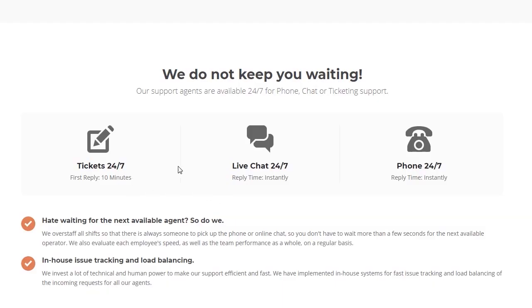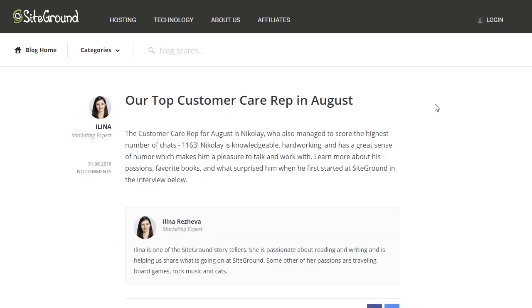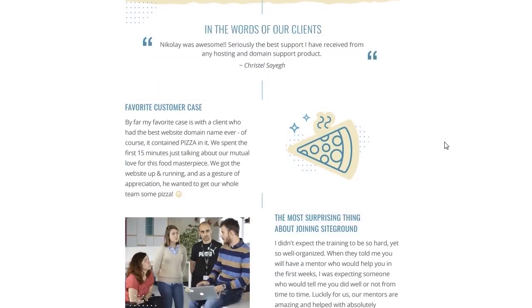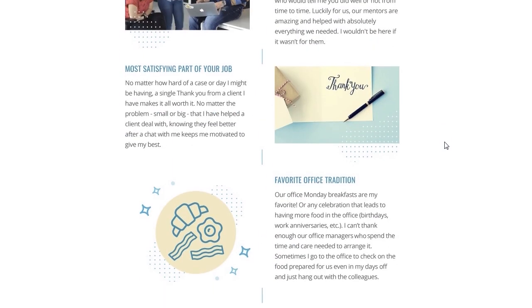SiteGround on the other hand offers 24/7 support tickets, live chat, and phone support. Their support ticket response is less than 10 minutes, which is the fastest in the industry. Their live chat and phone support are both instantaneous. They overstaff all of their shifts so they always have someone available to answer a chat or pick up the phone. They also highlight some of their best performing support reps every month, which I don't see any other web hosting company do. To me it shows they're putting a lot of focus on customer satisfaction.